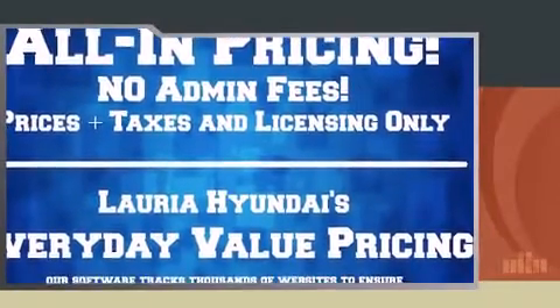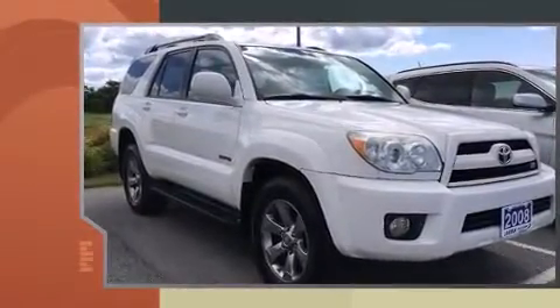Experience driving perfection in the 2008 Toyota 4Runner. It features an automatic transmission, four-wheel drive, and a powerful eight-cylinder engine.